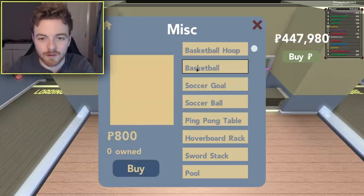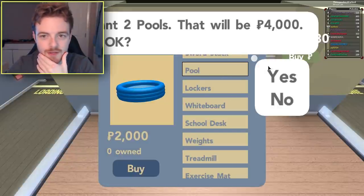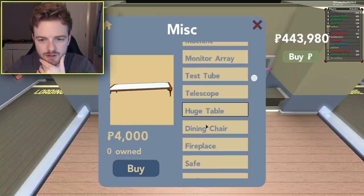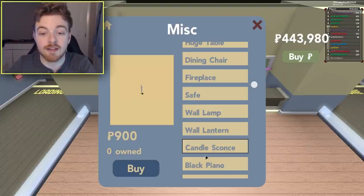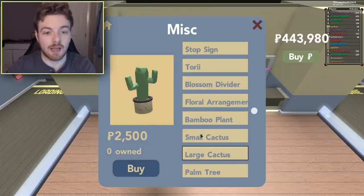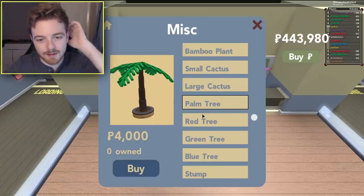They actually have a soccer ball now — we can actually play soccer, that's crazy! There's a pool — I'm buying the pool, let me buy two of them. We've got a pool, lockers, a whiteboard, a school desk, a dining chair, a huge table, wall lamp, wall lantern, a candle sconce, a blockade cone, white bench, stop sign, torii — that's old. Large cactus, small cactus, a floral arrangement, a blossom divider — that's so cool, I like that. And a palm tree — that's a pretty cool little palm tree.